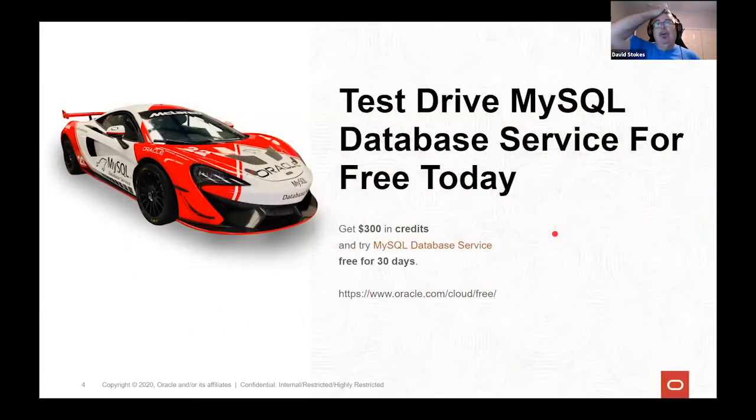This is a new thing that came out this month: you can now test drive the MySQL database service for free. If you sign up at oracle.com/cloud/free, you get $300 in credits, which will last you a long time.